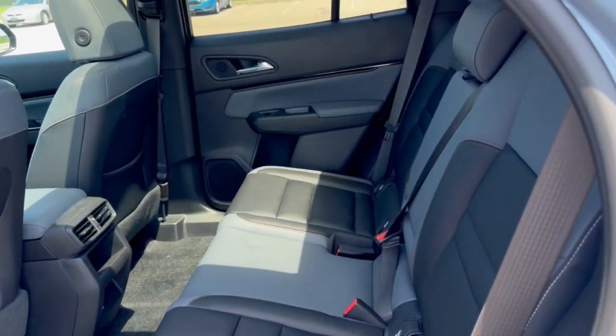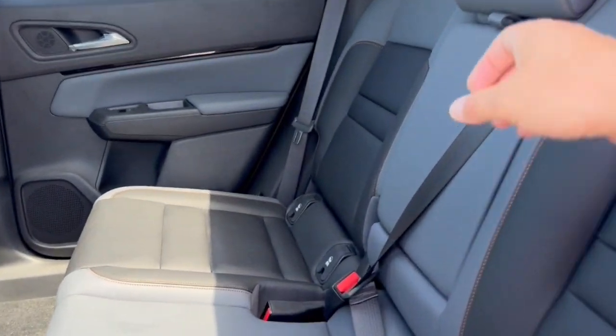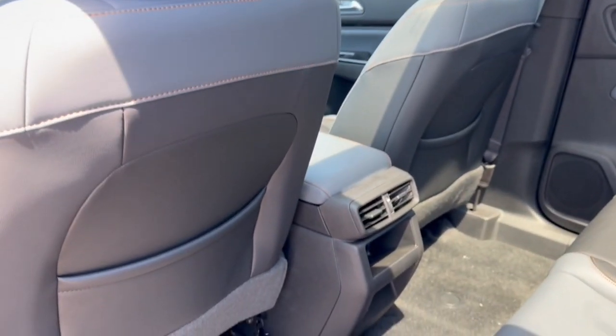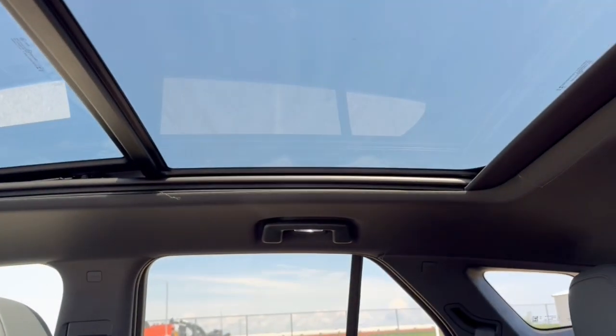Good amount of space in the back here. It does seat three passengers. You've got the fold-down cup holder slash armrest, and extra storage on the back of each of the front seats.